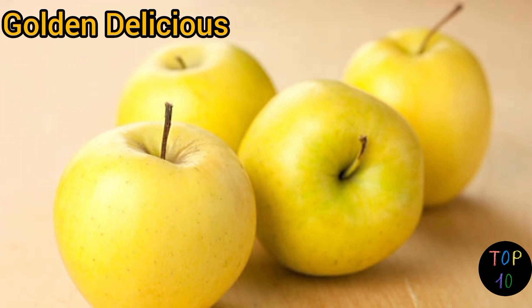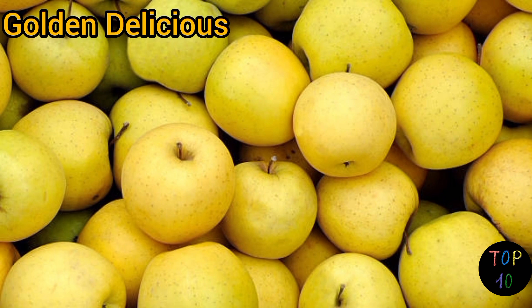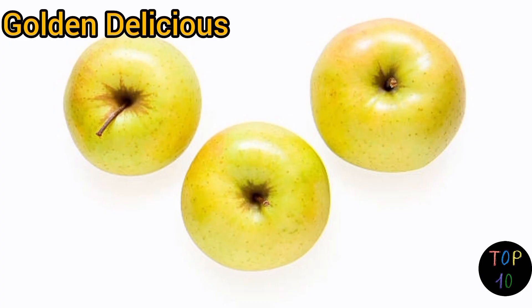Number 7: Golden Delicious. Golden Delicious apples have a thin, smooth skin that ranges in color from pale yellow to golden with occasional hints of green. The skin can sometimes have a slight speckling or russeting. Golden Delicious apples have a mellow, sweet flavor with a hint of honey-like aroma. The flesh is tender, creamy, and juicy.